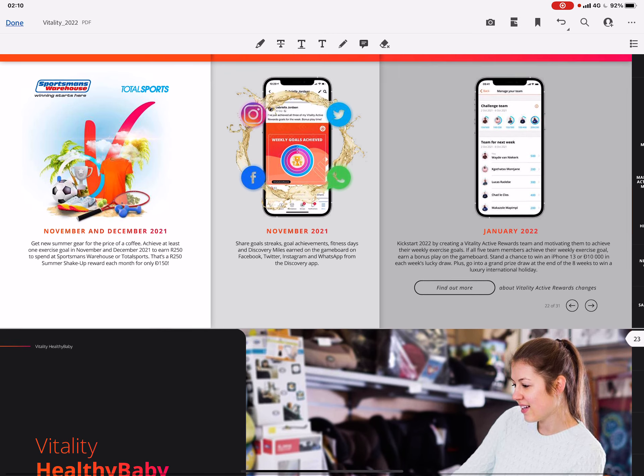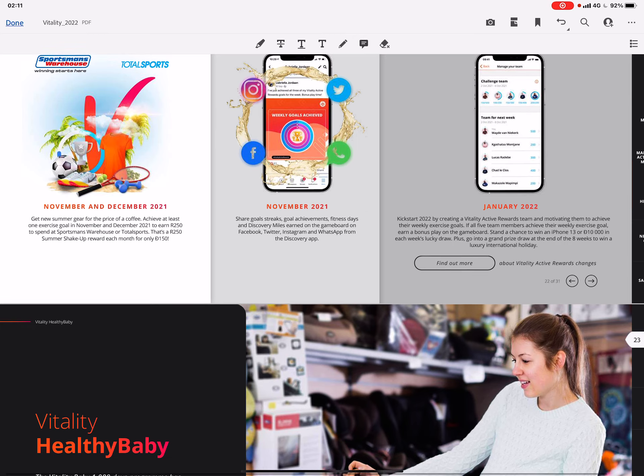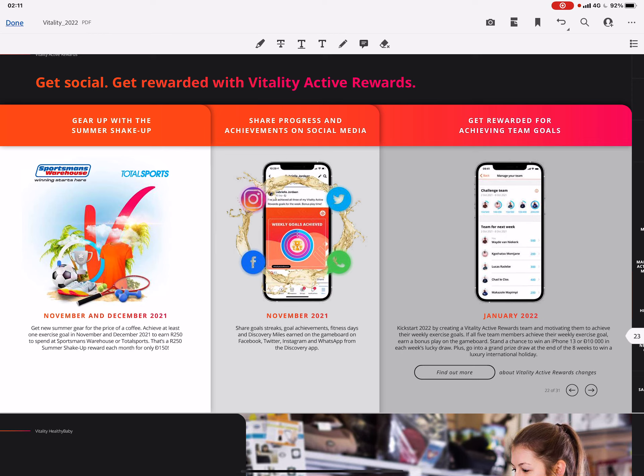You can also get rewarded for achieving team goals. If you are a team of five and everyone reaches their weekly exercise goal, you get a bonus play on the game board and stand a chance to win an iPhone 13 or 10,000 Discovery Miles — which is 1,000 rand — in each week's lucky draw, plus entry into a grand prize draw at the end of eight weeks to win a luxury international holiday. For every week you reach your Vitality fitness goal, you can get up to 750 Discovery Miles — that's 75 rand — and at least 150 Discovery Miles.